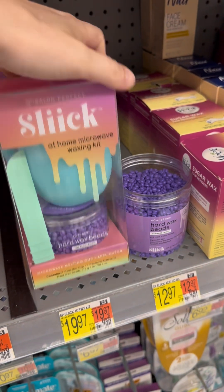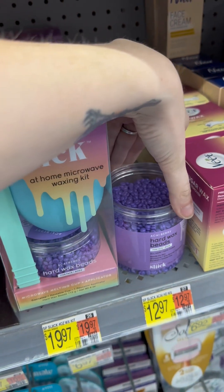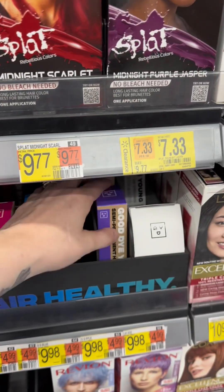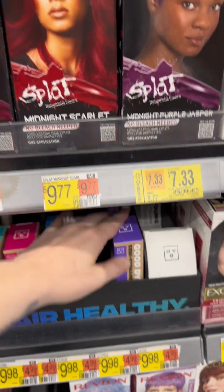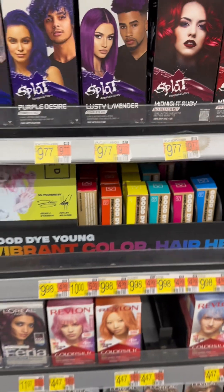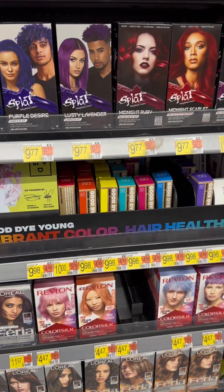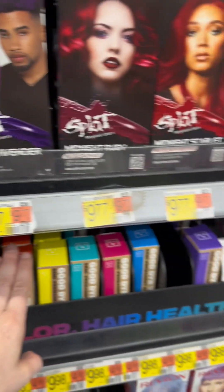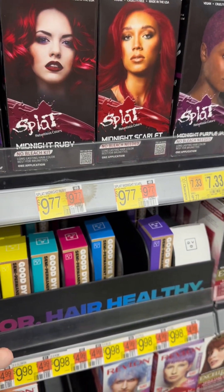This looks really fancy — a home microwave wax kit with the beads. I like the beads. If you didn't know, Walmart started carrying like different color hair dyes. There's this Good Dye Young — I've never tried it before; let me know what you think of it because I do dye my hair a lot. I use Unicorn Hair, I think it is, but my hair is like a lavender gray right now.